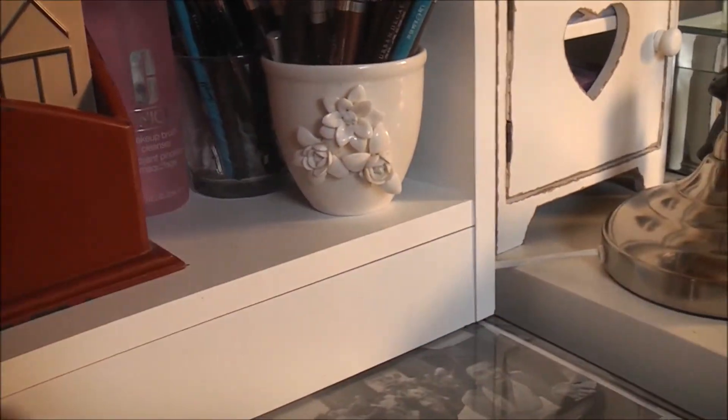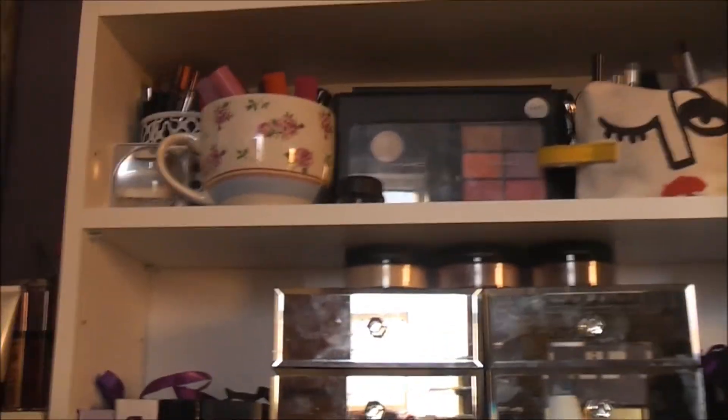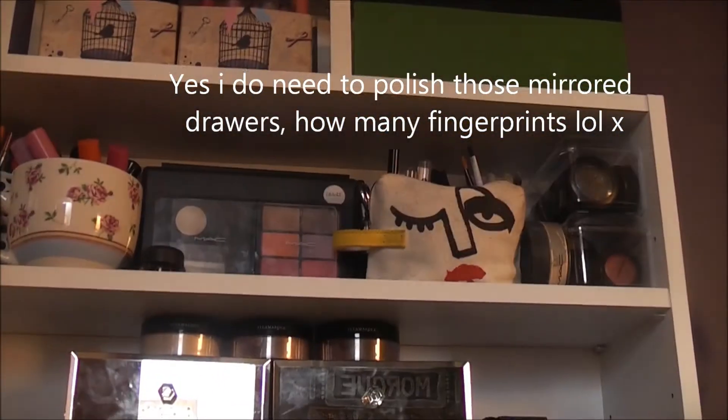And then back here I've just got my Urban Decay brow kit. So that's it — I love how it looks. I think it looks really, really neat. I know where absolutely everything is, and even though things are up there, it's no hardship to just stand up and reach for something. Before I get started I usually like to lay my makeup out on the surface anyway.